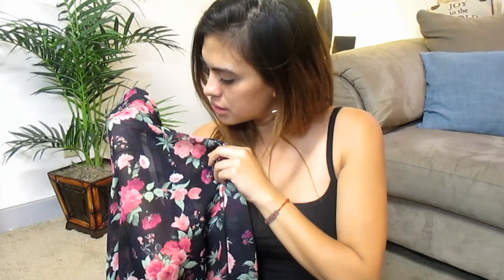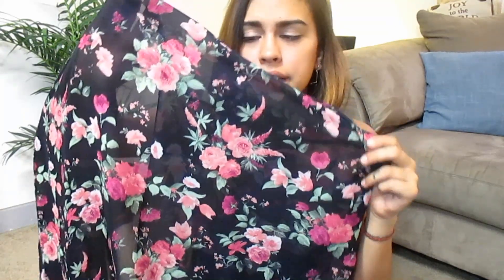I got this at a store named XI in Hastings Village Ranch — it's a little bit east of Pasadena. I got this kimono which I am so obsessed with — it's my first long one. It's a beautiful navy blue, almost black — it looks navy blue and black in different angles — with beautiful purple and pink roses all over it. This was about $11.